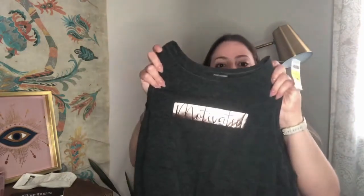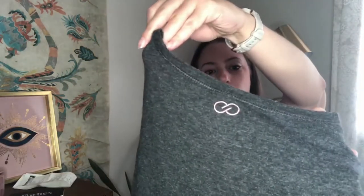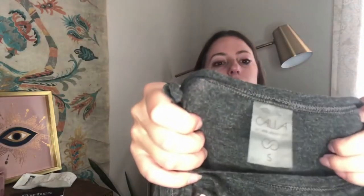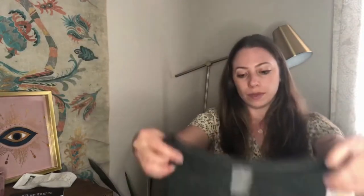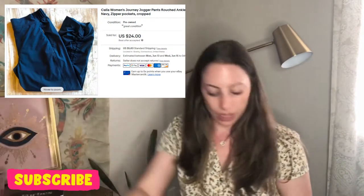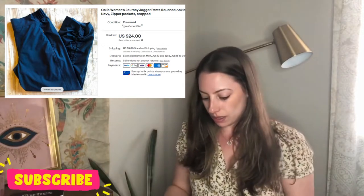First up, blue and red were half off. This was yellow, so it was $4. It says 'motivated' — this is the Calia brand, which is Carrie Underwood. It's a size small. Her tag is almost like an infinity symbol. I just sold a pair of track pants from her for close to $30. I don't think I'll get too much for this tank, but $4 — I think it will sell. I wish it was half off, but that's okay.